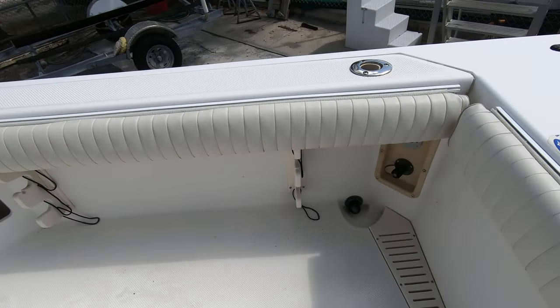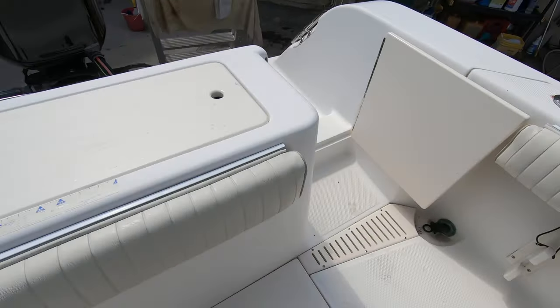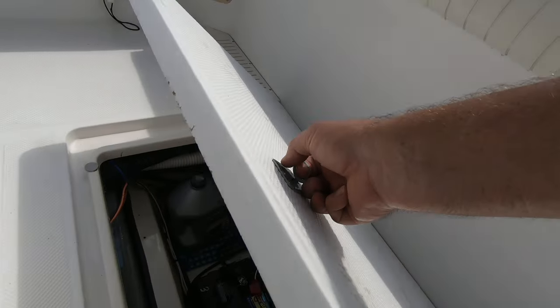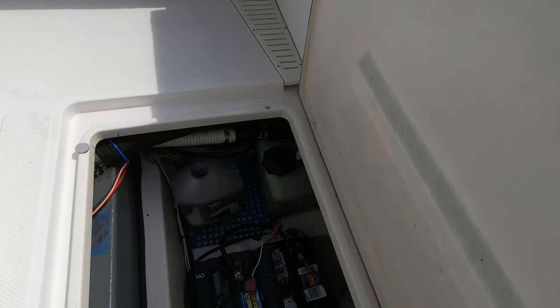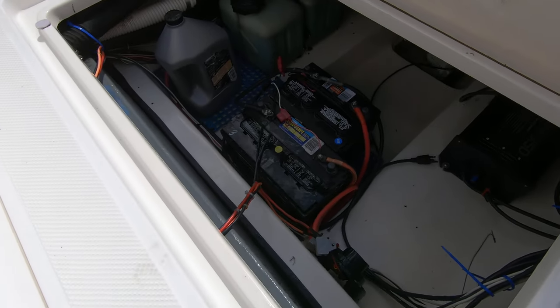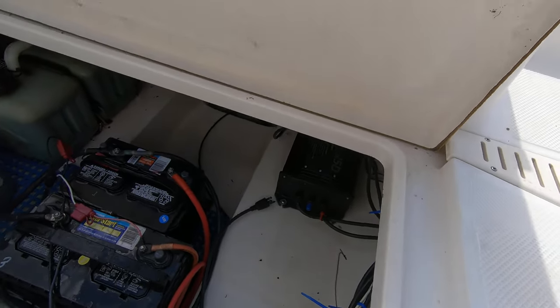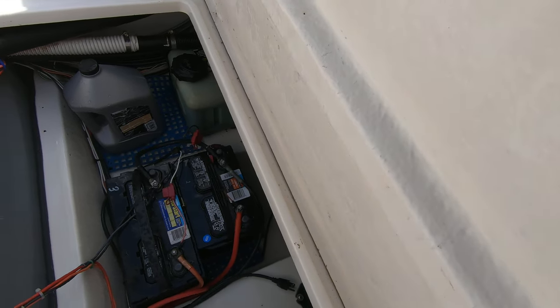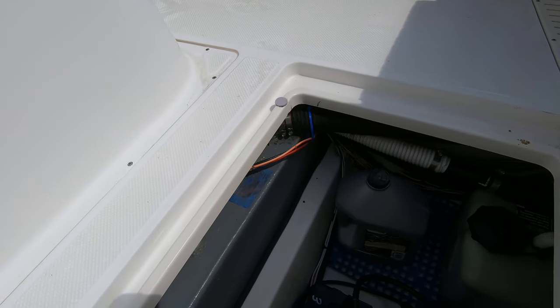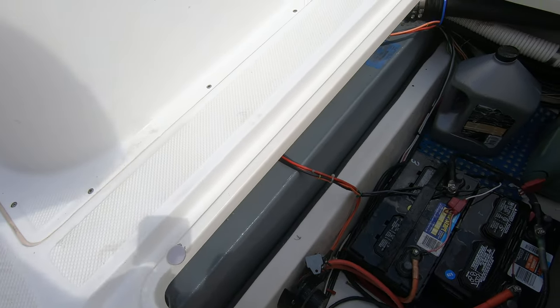It's got a self-bailing cockpit with drains on both sides. There's a handy hatch that opens up easily and gives you access to your oil tank, two batteries, the battery switch, a battery charger, bilge pump, live well pump, and you can view the back of the aluminum fuel tank. It's an original tank and it's in excellent condition.